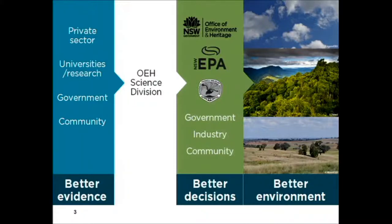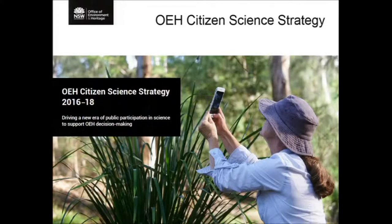Our role is really to do a lot of science internally, but very much to partner with universities, private sector, government, and — as I'm talking about today — to partner with the community to source and deliver the best and most relevant science to support OEH and national parks. We also deliver science to the Environment Protection Authority in New South Wales, as well as many other partners. We have a citizen science strategy, which Erin and Jo developed, now in its third year, available on our website.